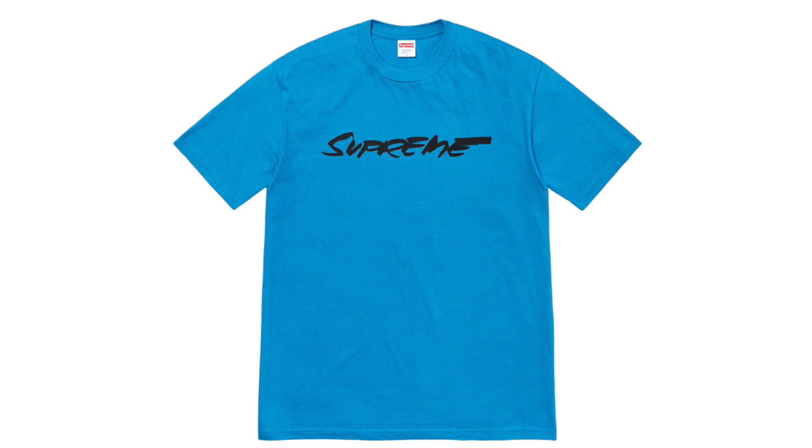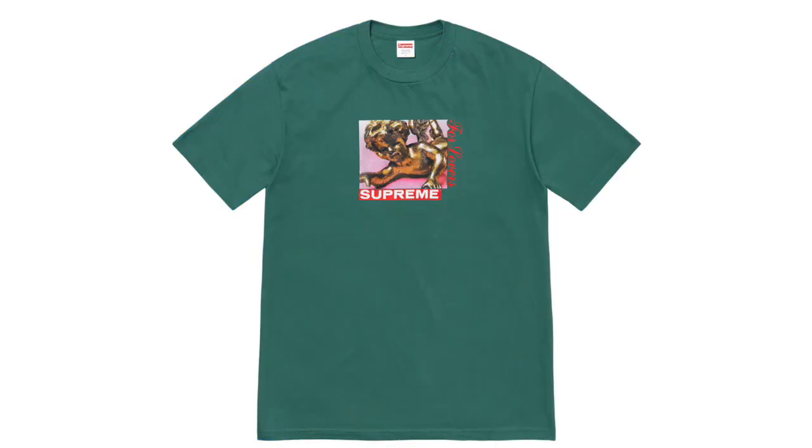Next up we got the Supreme Futurity Tee, which I just think is really boring — it's just a regular Supreme script tee. Unlike the Balloons one, I feel like they didn't do well with this and I wouldn't buy it myself. But I could see people buying it as just a regular Supreme shirt. It shouldn't do that well for resell but it could sell for around $60.